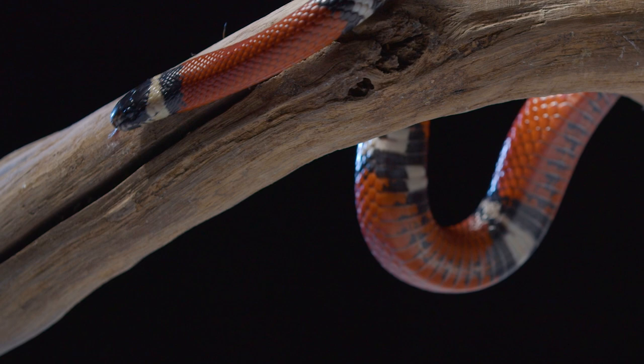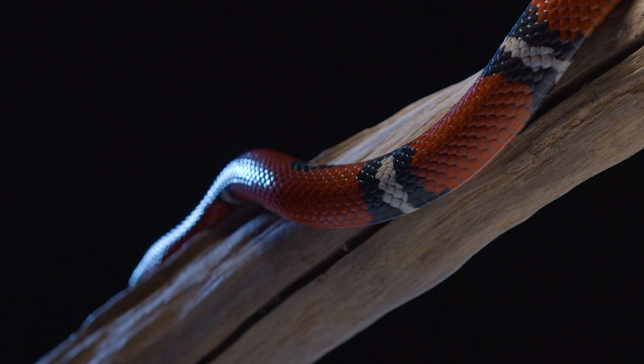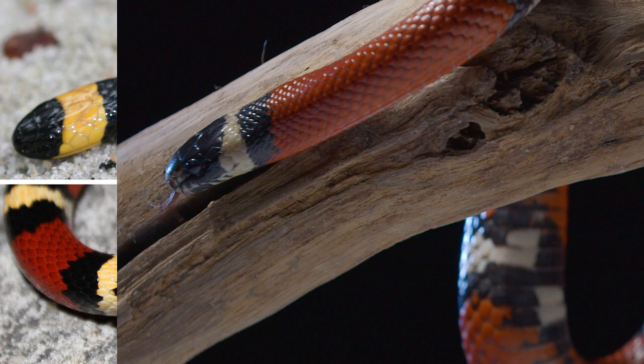Behold, the dreadful yet beautiful coral snake. Its bright reds act as a signal, warning predators of the deadly, potent neurotoxins of its venom glands. Just one single bite is enough to...